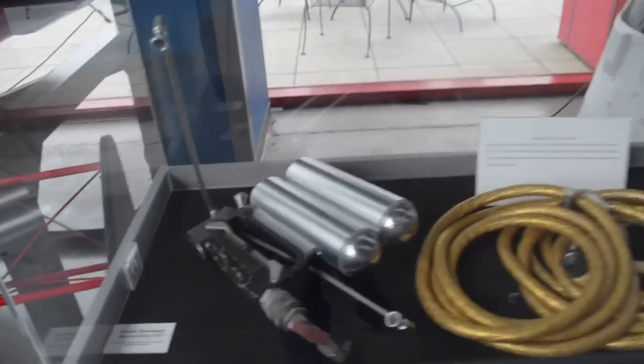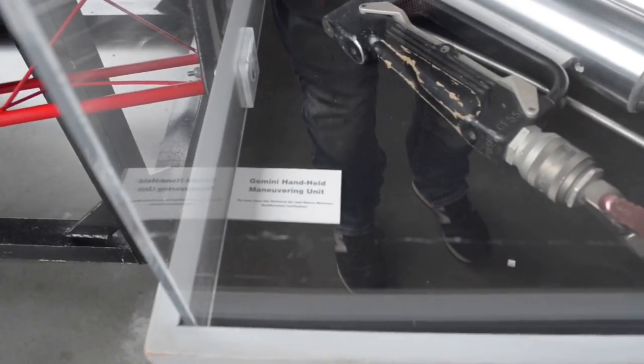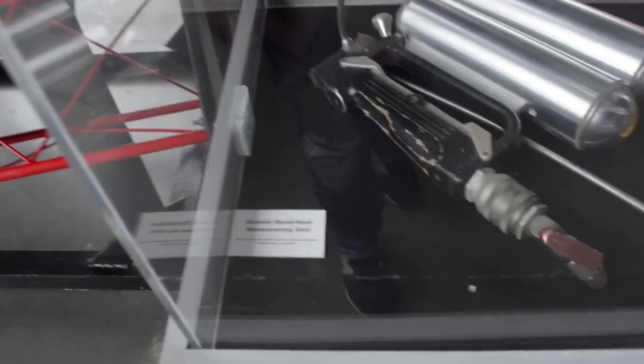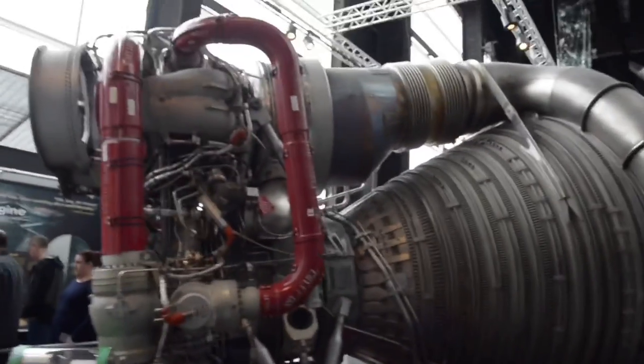This is the tethering unit — it kept him securely fastened to the Gemini capsule. Here's the maneuvering unit. Absolutely amazing. I can't believe they have this here. This tag says it's on loan from the National Air and Space Museum — the Smithsonian Institution in DC. The absolute ridiculous size of this F1 engine.